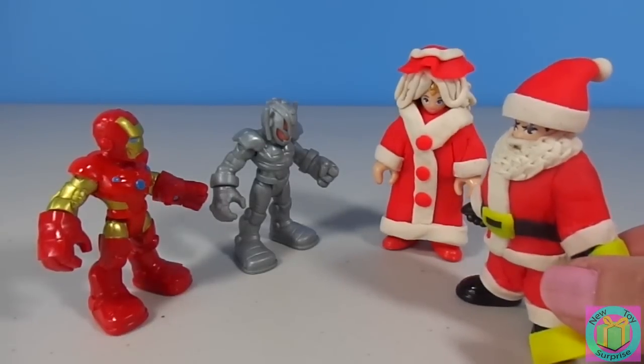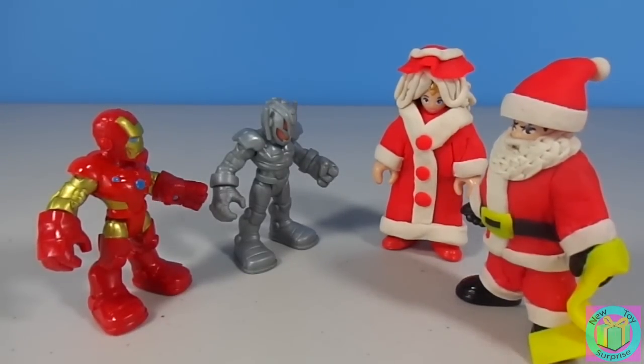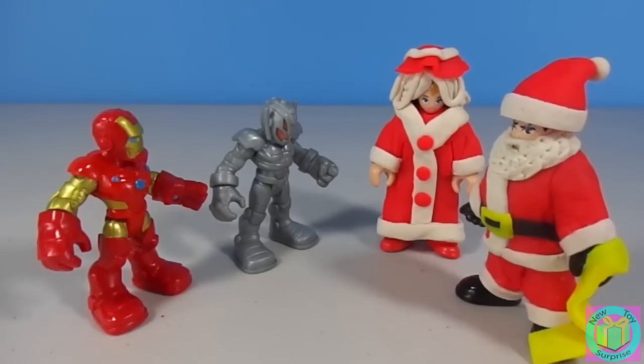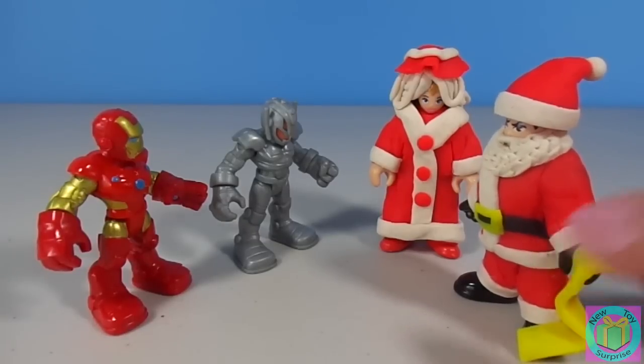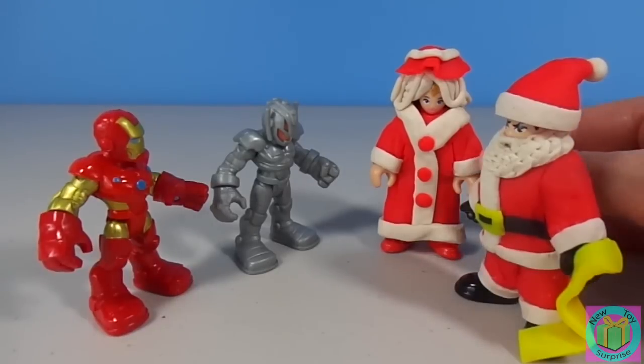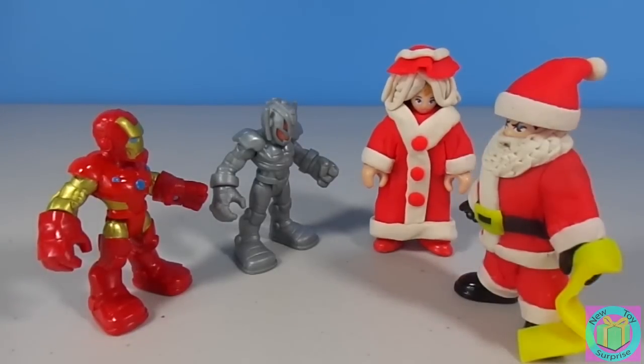Hello Iron Man and Ultron. We came to tell you that Iron Man, you are on my nice list. But Ultron, you are on my naughty list. Oh Santa, is there any way that Ultron can get on your nice list? Well, he would have to promise to stop trying to destroy the world, and he would have to do something nice. I know — he can rescue that kitty that we saw stuck up in the Christmas tree.